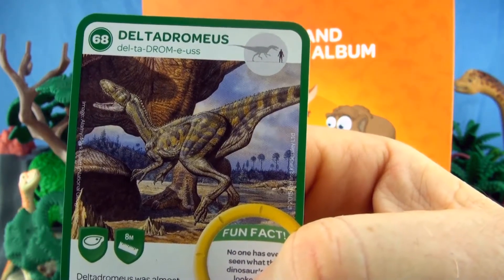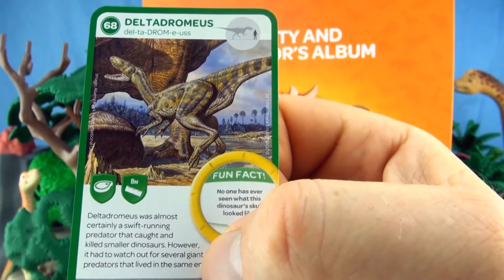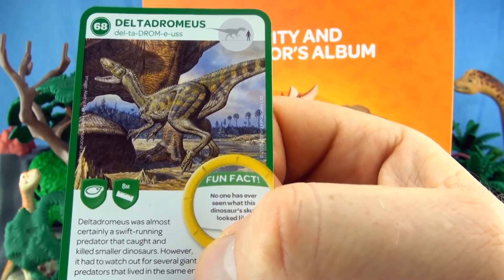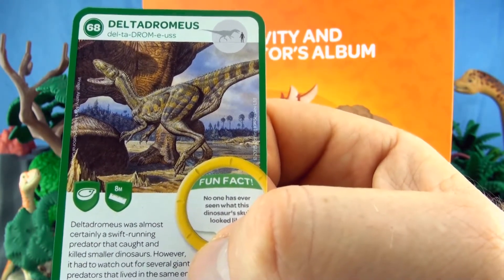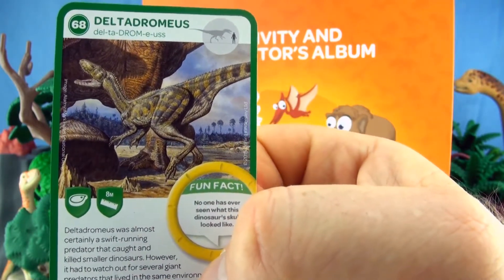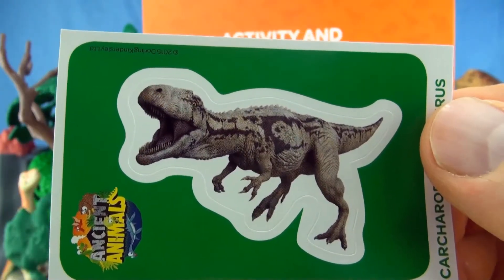Number 68, Deltadromeus. Deltadromeus was almost certainly a swift running predator that caught and killed smaller dinosaurs. However, it had to watch out for several giant predators that lived in the same environment. We already have Deltadromeus. This is a Carcharodontosaurus sticker.